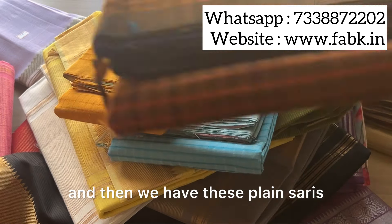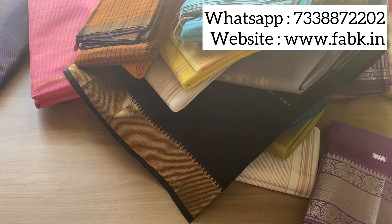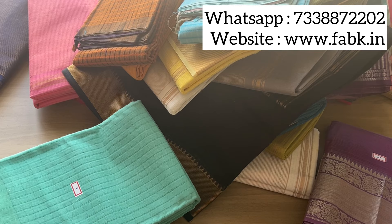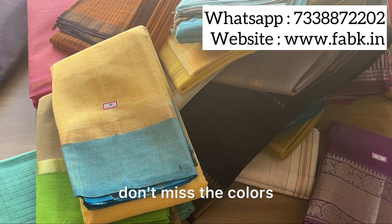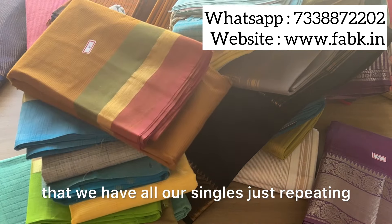Then we have these plain sarees which are lightweight — these are cottons. Check out the colors that we have. This is a very quick video just for you to see a glimpse of all the sarees. Don't miss the colors — all are singles, just repeating that.